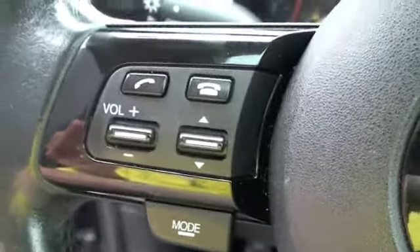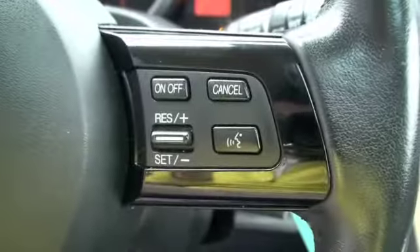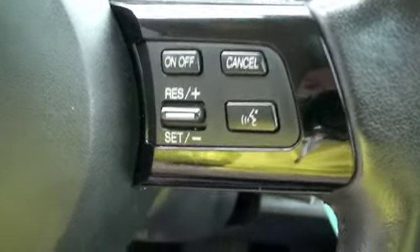On the steering wheel you're going to have control over the stereo, hands free cell phone, seek mode for the stereo, and on the right side you're going to have your voice recognition and cruise control.